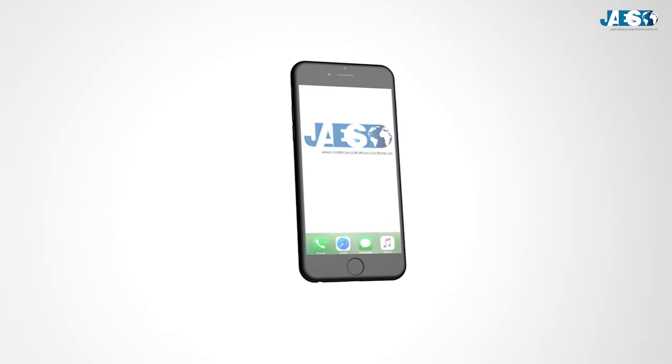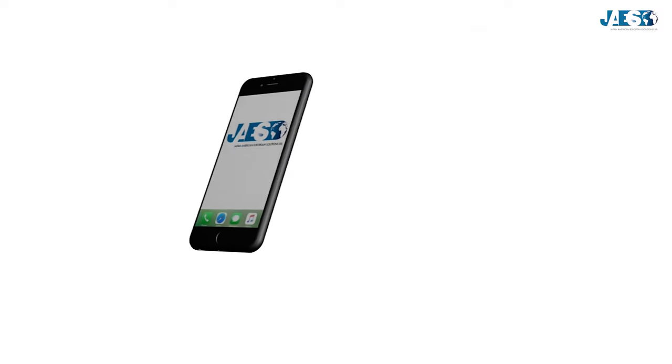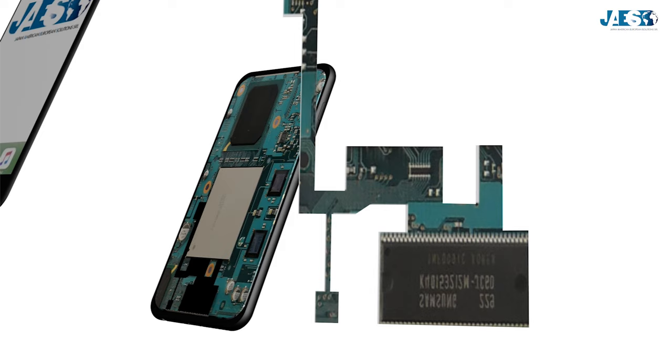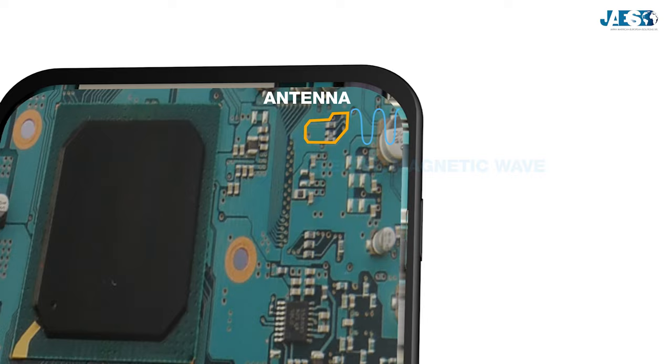In our second example, we'll examine the main components of a smartphone during a phone call. When we start a phone conversation, our voice is recorded by a microphone. The microphone is nothing but a transducer capable of converting sound pressure waves into electrical signals. Once the wave of our voice is converted into an electrical signal, it is received by a microelectrical mechanical system, or MEMS, which interprets it into binary code of many zeros and ones, digitizing it. In this way, our voice can be easily stored and eventually sent to an antenna.